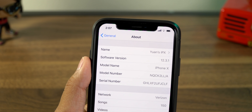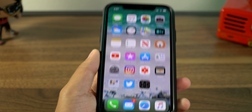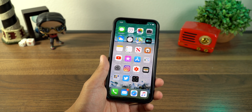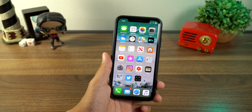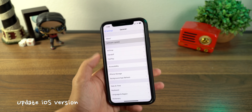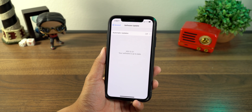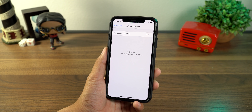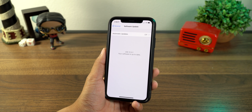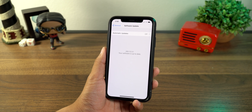I am running iOS 12.3.1. Depending on when you're watching this, you might have a different version and these settings might be in a different location. That actually ties into my first tip, which is to update your phone. Go into Settings, go into General, go to Software Update. A lot of times this update process will clear out some cache and give you back some storage, especially as Apple has been improving iOS 12 and shrinking down the file sizes.